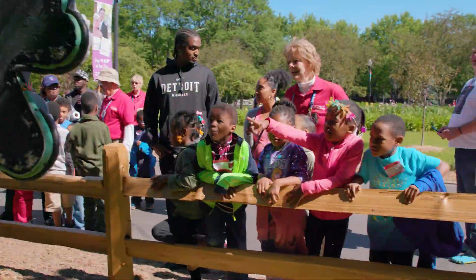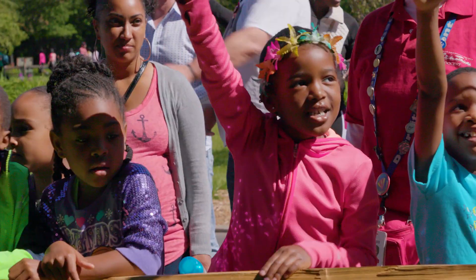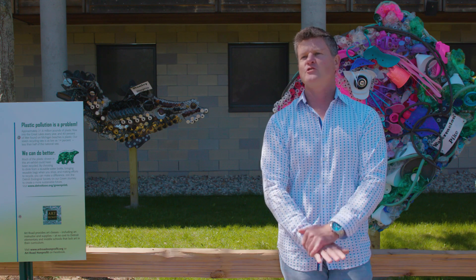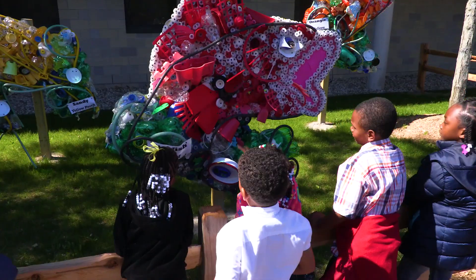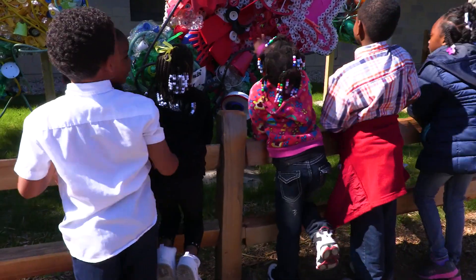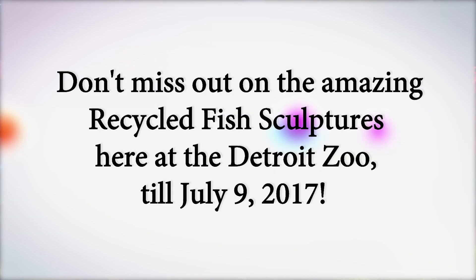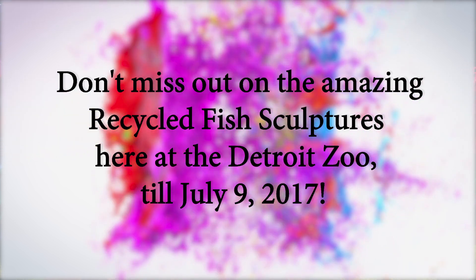I just think it's really important that students understand that you do not need expensive art materials. You can go in your backyard, you can go anywhere and gather things up and be very creative. The art exhibit will be here until July 9th, so come on down, check it out, and let us know what you think of the art exhibit and if it increases your thoughts on recycling.